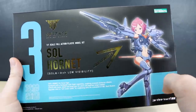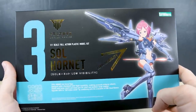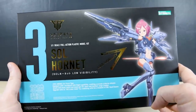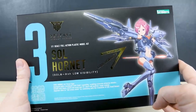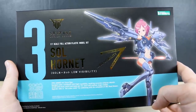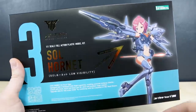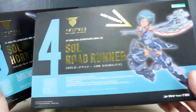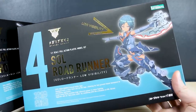I just want to start off by saying a huge thank you to USA Gundam Store for sponsoring this. If you haven't noticed, USA Gundam Store is now carrying some Kotobukiya kits, so we wanted to celebrate by doing some Kotobukiya reviews. They'll be getting more of those going forward, so if you're looking for a place in the US to get Kotobukiya kits, that's your spot. And not only do we have the Soul Hornet here, but we also have number four, the Soul Roadrunner, which we'll be looking at next.